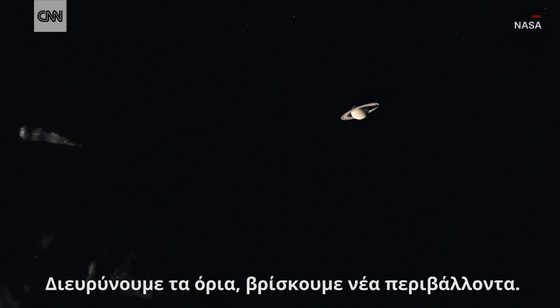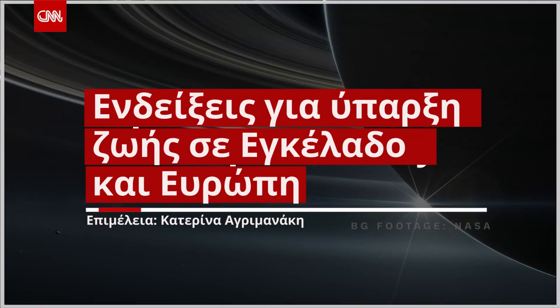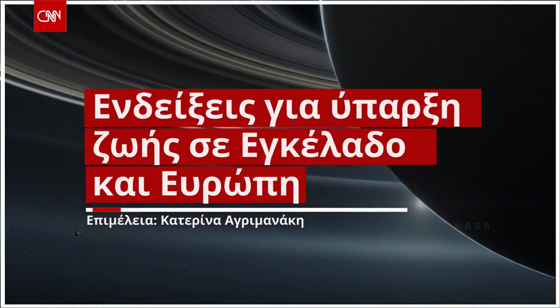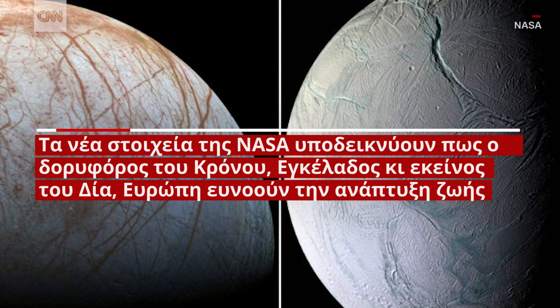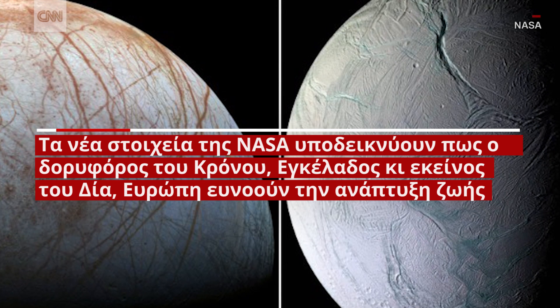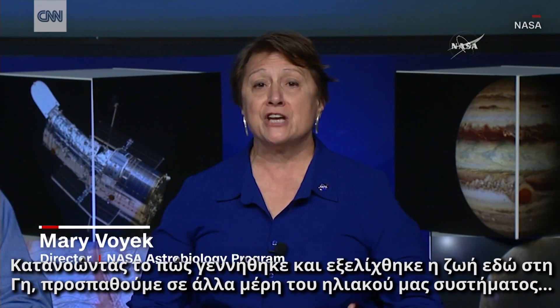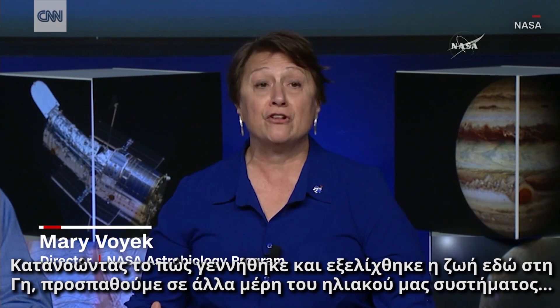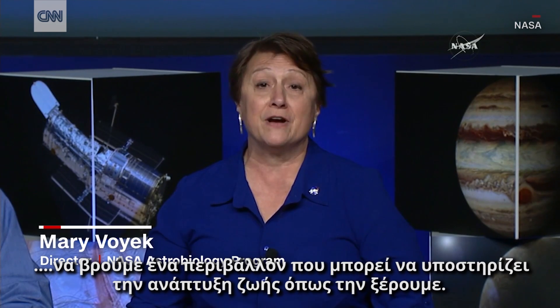We're pushing the frontiers. We're finding new environments. With an understanding of how life emerged and evolved here on Earth, we then project that out onto other places in our solar system to see if we can find habitable environments that could support life as we know it.